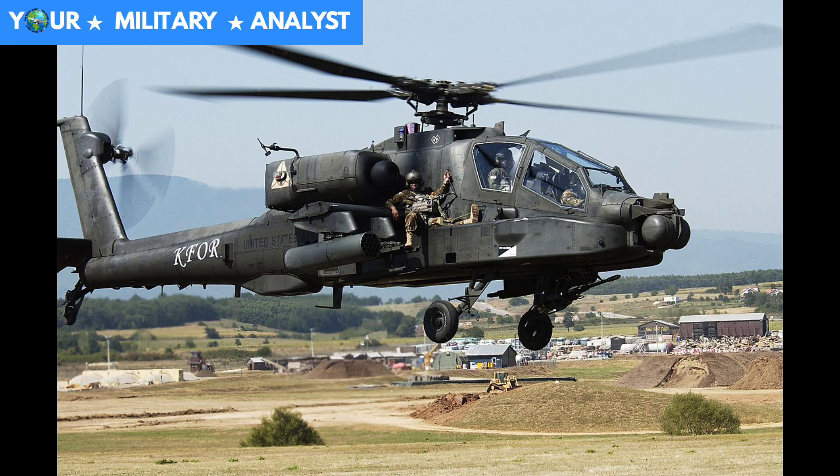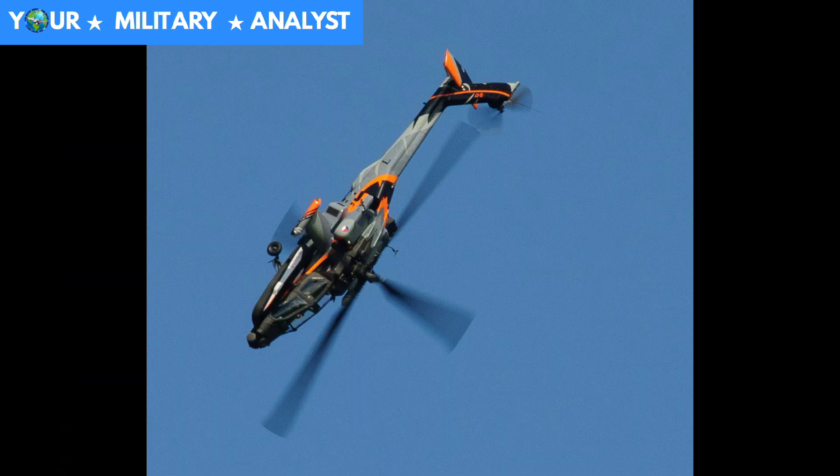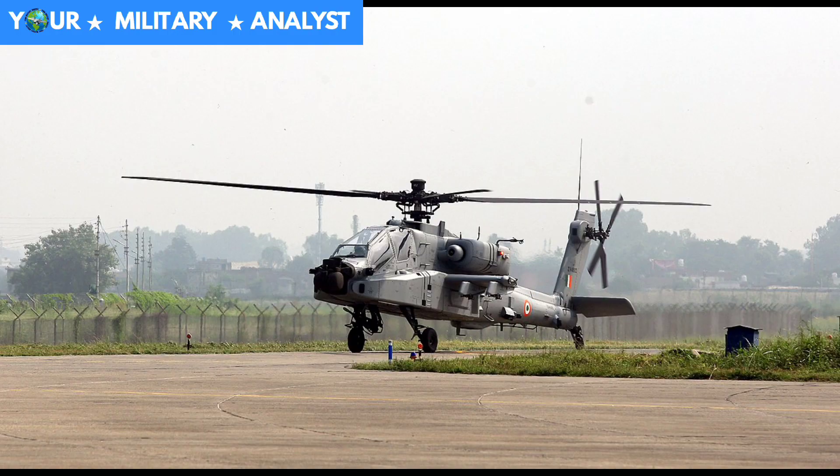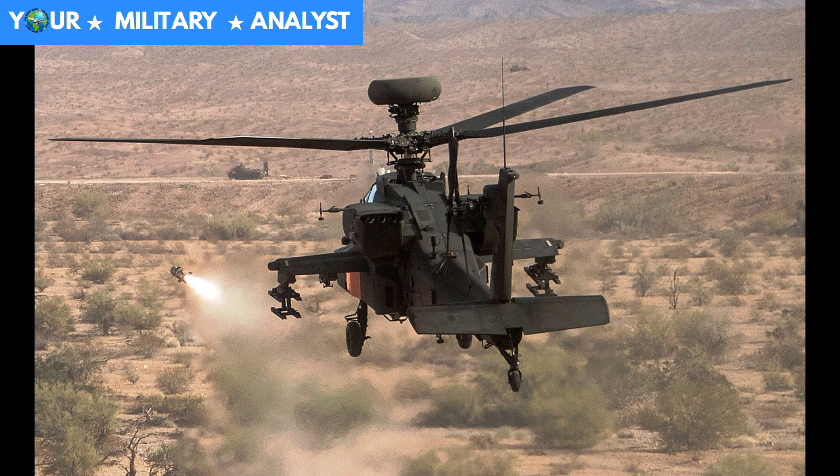Boeing delivered the first U.S. Army Apache AH-64A in January 1984. Since then, the U.S. Army and other nations have received more than 2,200 AH-64 Apache attack helicopters.